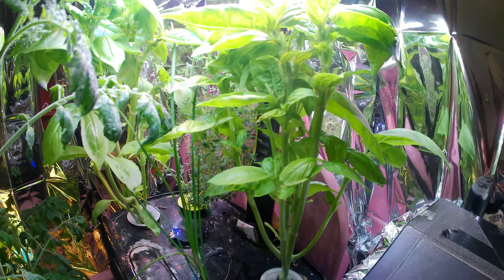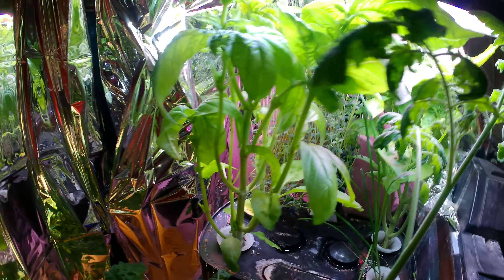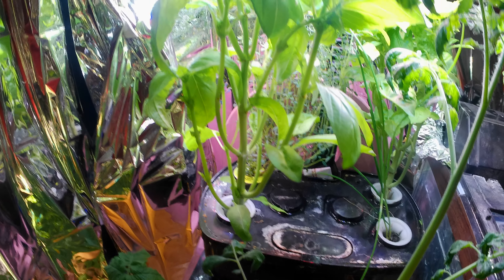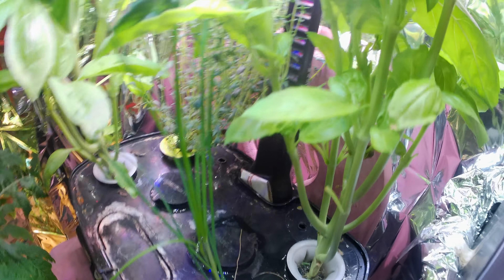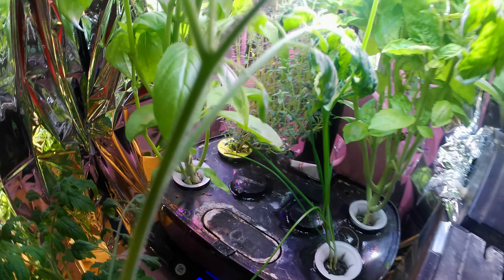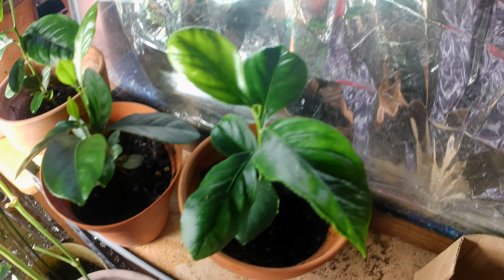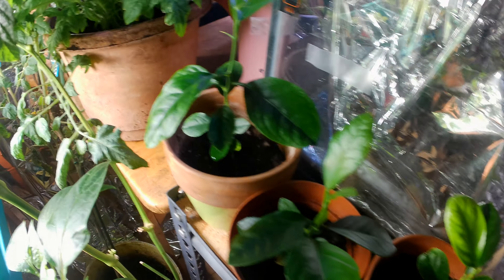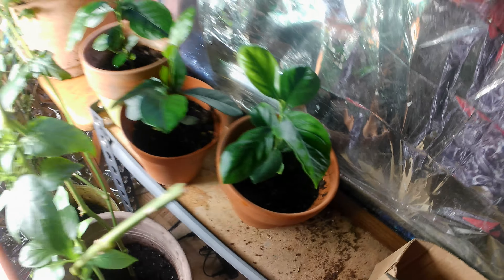The basil plants have exploded — we just have too much basil. We're trying to make pastas and just figure out things to do with it before we have to freeze it. The herb situation is amazing. We had some baked potatoes with chives, we used some fresh thyme when making stuffing and turkey. The lemon tree plants are growing much better inside here than they were outside all summer — they've grown as much in the last few months as they did the entire summer.